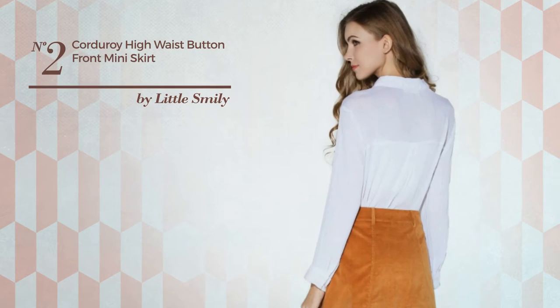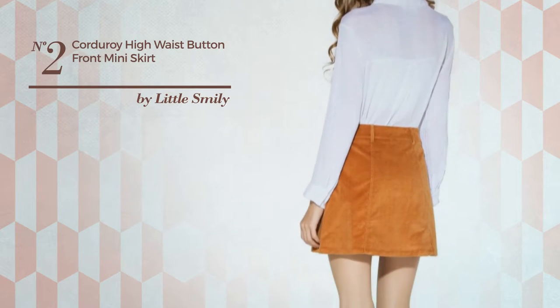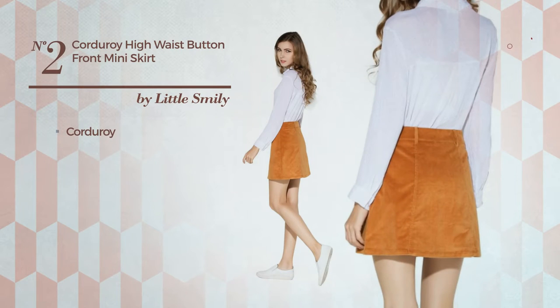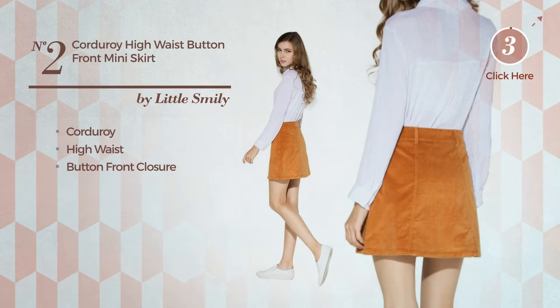Number 2: An All Mini Length A-Line Skirt. Featuring a simple style, made of quickly drying corduroy, this skirt includes a high waist and button-front closure. Available in 4 more colors.